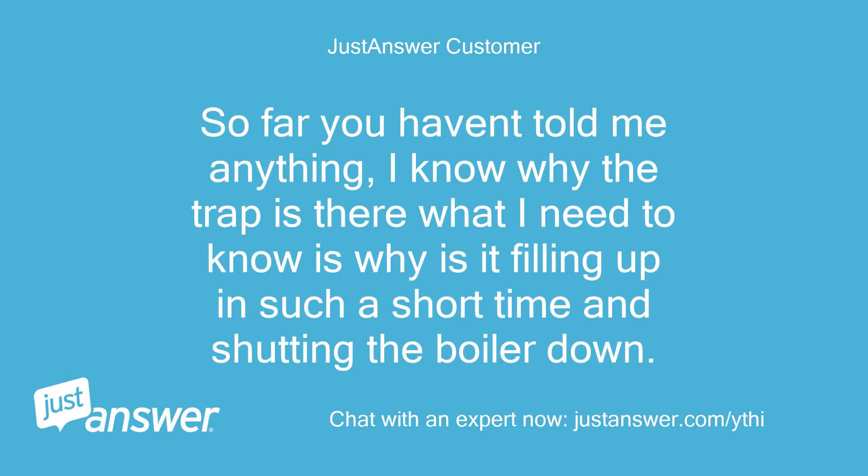So far you haven't told me anything. I know why the trap is there — what I need to know is why is it filling up in such a short time and shutting the boiler down.